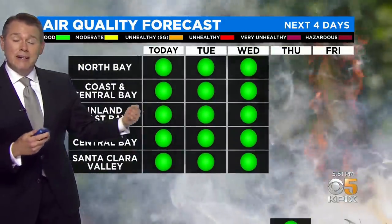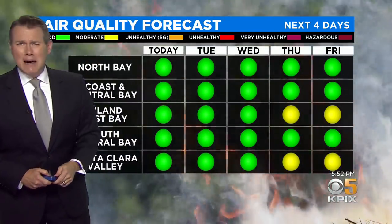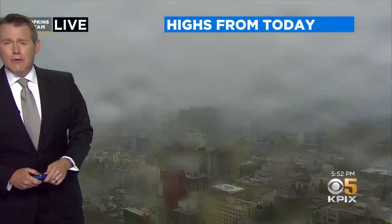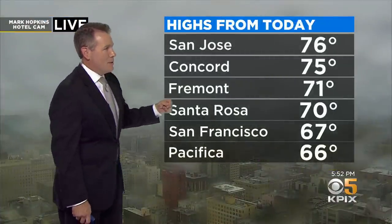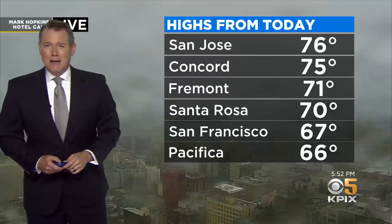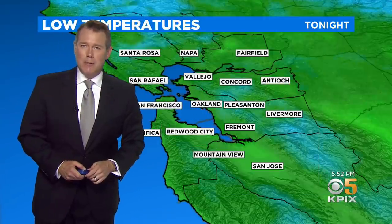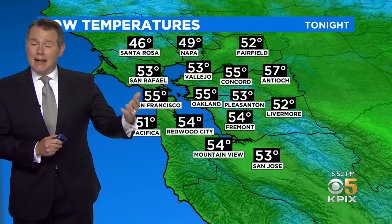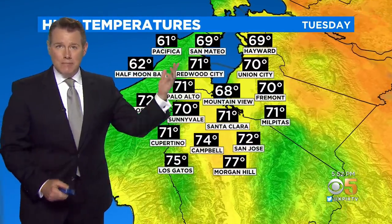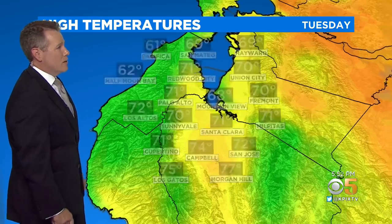Hopefully we'll be able to avoid any new fire starts, and air quality is going to be good for the next couple of days — just barely into the moderate category by Thursday and Friday for inland parts of the east bay and the Santa Clara Valley. It is damp out there right now as we look out from the top of the Mark Hopkins Hotel. High temperatures only climbed up into the mid-70s for the warm spots in San Jose and Concord — well below normal for this time of year. Temperatures are going to drop down mostly to the low to mid-50s by early tomorrow morning. High temperatures tomorrow are still going to be running about three to seven degrees below normal, with low 60s along the coast.